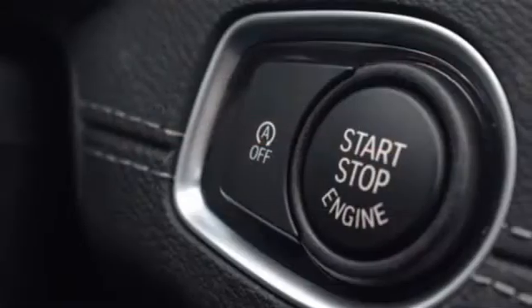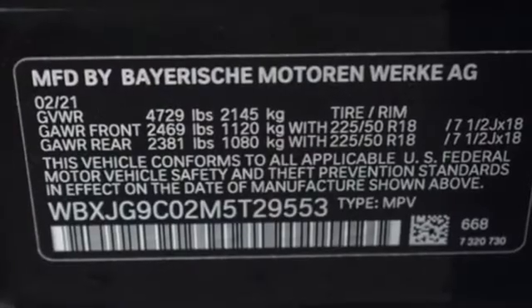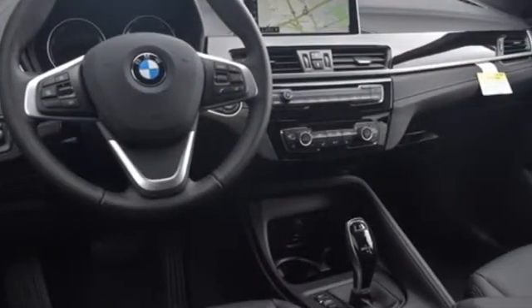Doors and push-button start proximity key, heated steering wheel, front and rear parking sensors, and automatic transmission. For unbeatable performance and unmatched style, drive BMW.